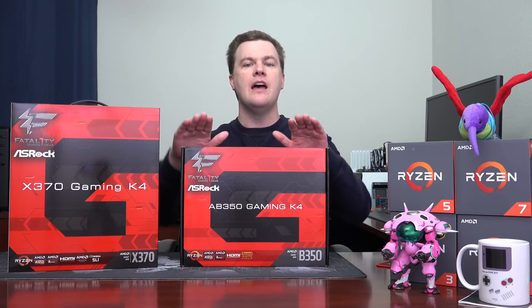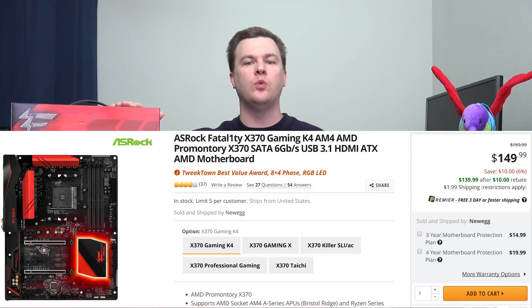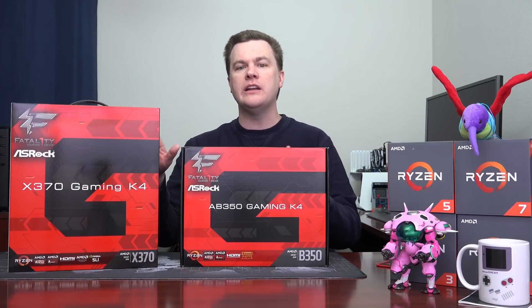I am using these two ASRock boards, the Gaming K4, because they are the same model although a different chipset, for the point of comparison. I will link to these down in the video description below, but please note that every motherboard is going to be a little bit different in features. I am using these as representative examples because they fit the mainstream of these boards. This is a $99 B350 board and this is a $149 X370 — great value for the money for both of them.